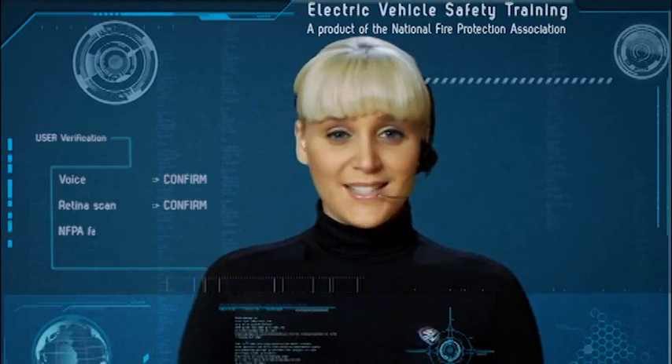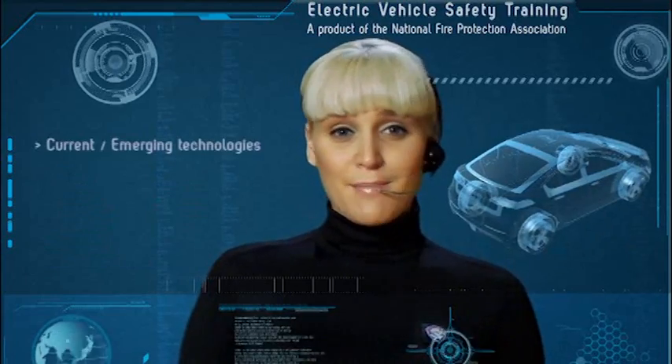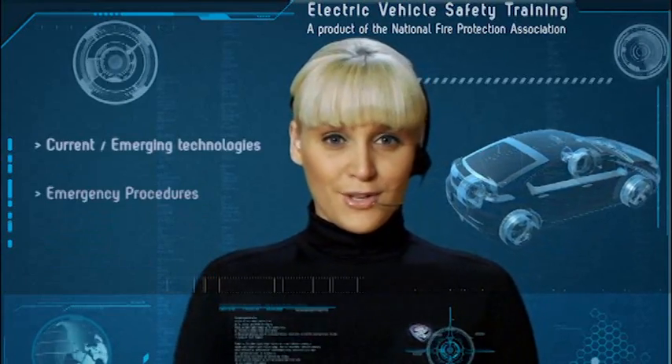Hello, and welcome to NFPA's Electric Vehicle Web Training Portal. This is a self-paced, interactive course designed to prepare emergency responders to operate safely during incidents involving electric vehicles. In this course, you will learn about current and emerging technologies, proper emergency procedures, and on-scene management.